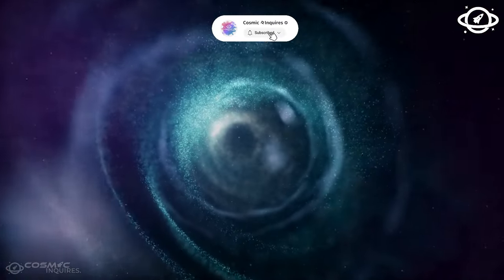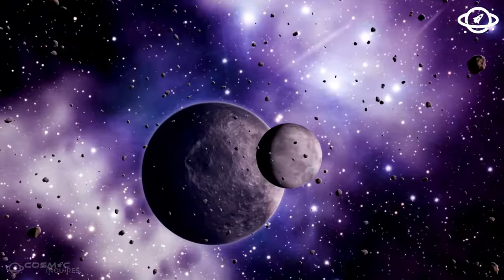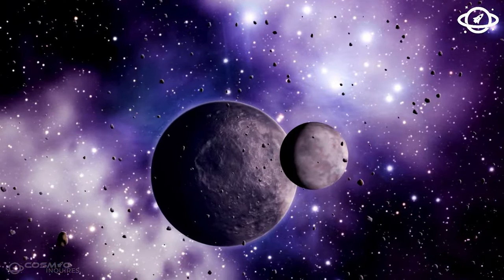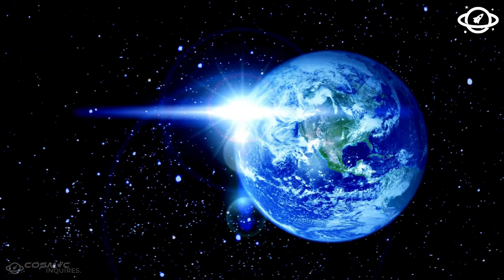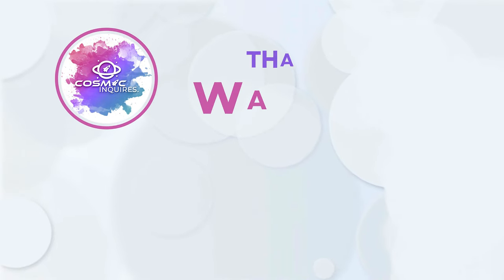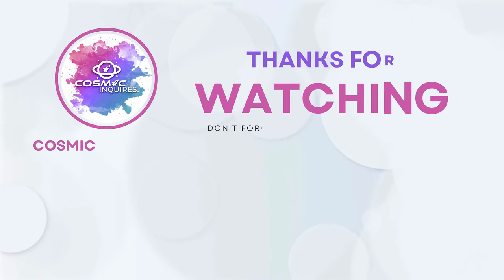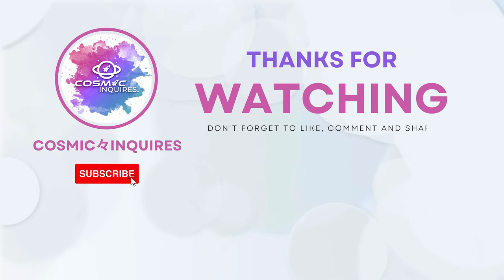A special privately funded research project aims to send tiny nanospacecraft to this system, just over four light-years away. In the next 20 years, for the first time, we could see real images of the surface of an exoplanet. Thanks for joining us on this cosmic journey — don't forget to like, subscribe, and check out more content. Until next time, keep gazing at the stars. This is Cosmic Inquiries, signing off.